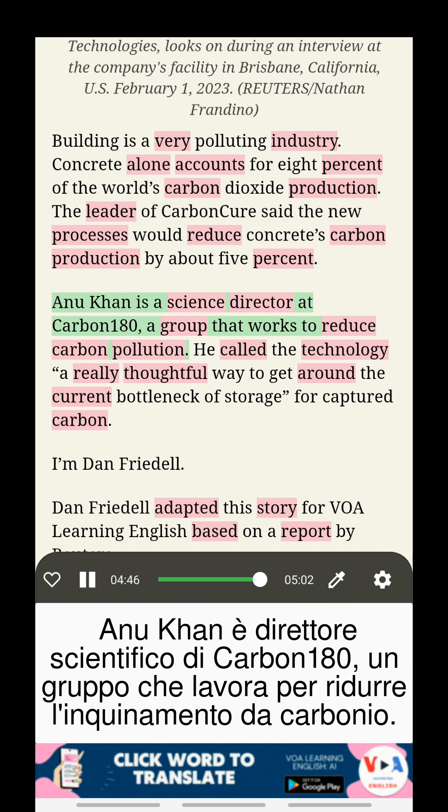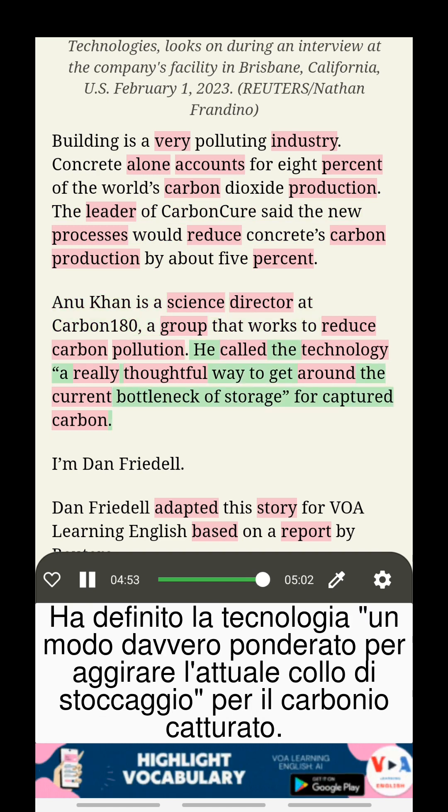Anu Khan is a science director at Carbon 180, a group that works to reduce carbon pollution. He called the technology a really thoughtful way to get around the current bottleneck of storage for captured carbon.